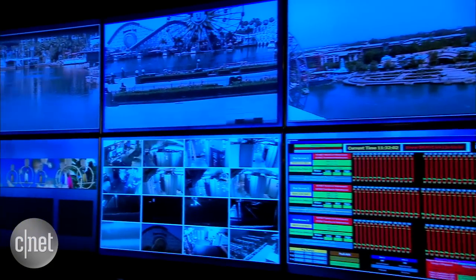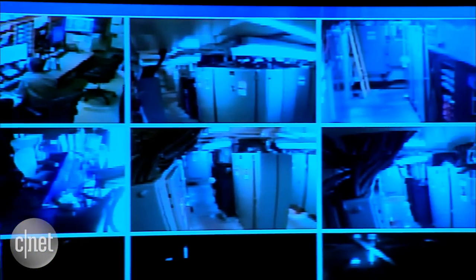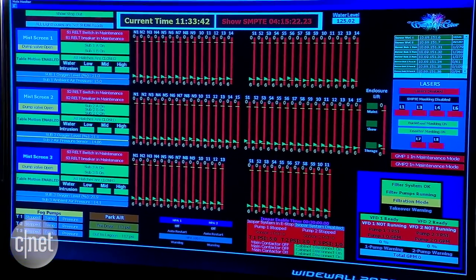This room surrounds the lagoon, and our crew in here has a full view of the show itself. They have cameras, status displays, cameras inside our underwater electrical rooms, and of course our media display up here so we can see what our video projectors are outputting throughout the entire show.